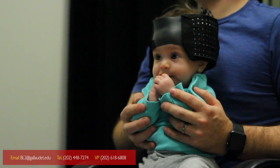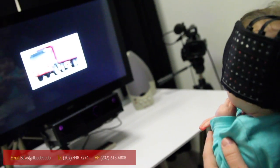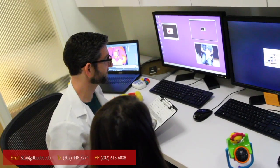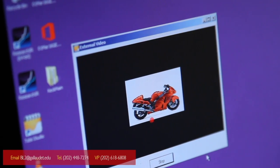Next, we'll show different videos and pictures while recording changes in your baby's brain, eyes, and skin temperature. The whole thing only takes about 20 minutes.